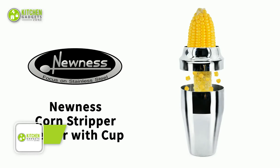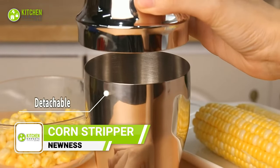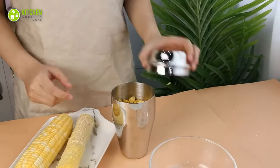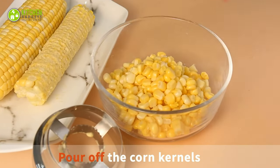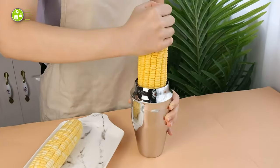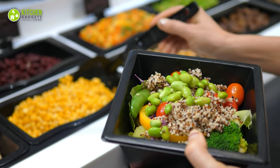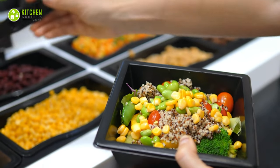Say goodbye to messy corn kernels with the Newness Corn Stripper Peeler. Made with food-grade stainless steel, this kitchen tool is not only safe, but also easy to clean and dishwasher safe. With its unique cob design, it conveniently collects the stripped corn kernels, saving you time and hassle. The serrated, sharp blade quickly removes the corn from the cob in one quick twisting or pushing motion. Add fresh sweet corn to any meal and boost its nutrition benefits, from salads to sushi.